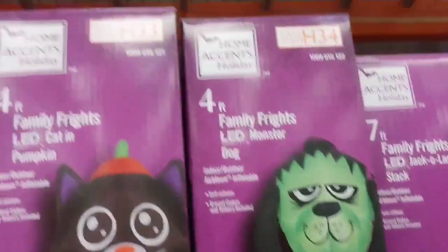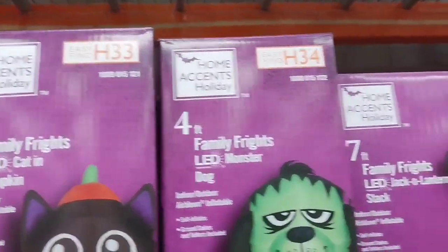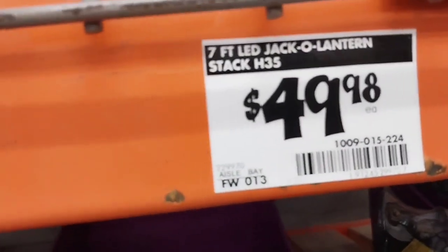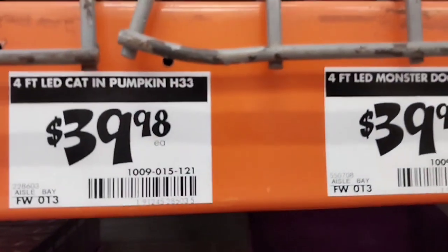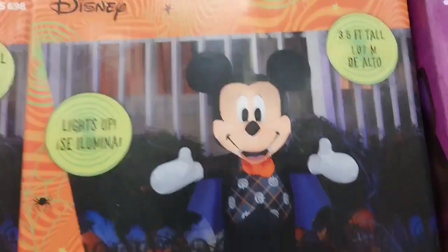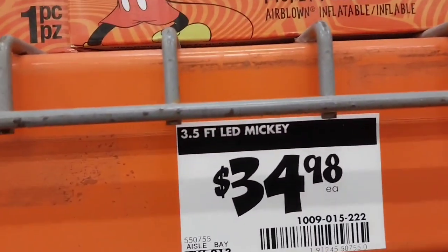Nothing has been getting my attention lately about the Halloween decoration. I don't even know how I'm going to decorate my front yard — that's the only place I'm going to decorate, and inside. But inside I'm going to have the Day of the Dead in my kitchen and a few things here and there. I'm not going to go all crazy on Halloween this year because I'm not feeling it.